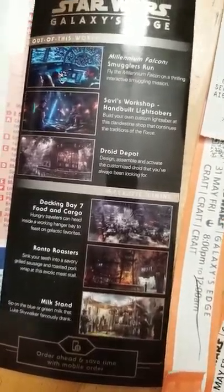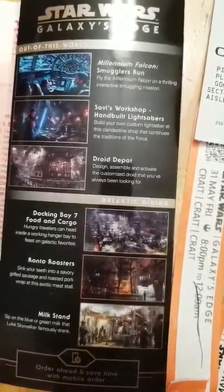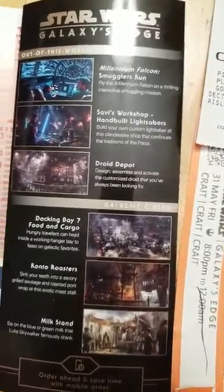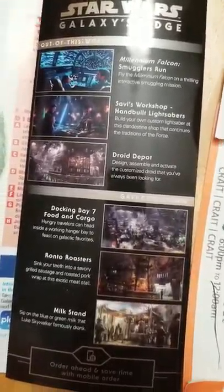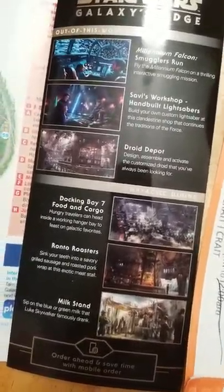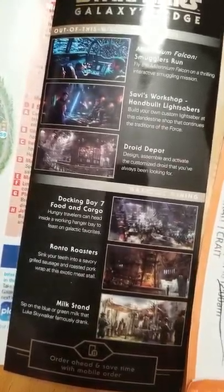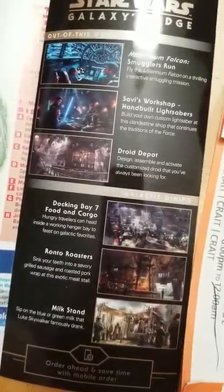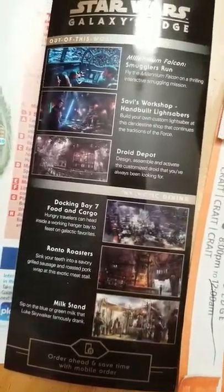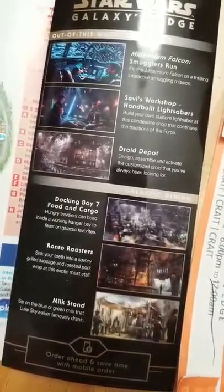The Milk Stand seems to be open later as well. Make sure you get all of your shopping done prior to leaving. The Cantina continually shuts down and reopens throughout the night, so if you can't get in right away, come back to it. Have somebody save your place in line while you go shopping — that's my recommendation if you have more than one person in your party. Have them get in line at the Cantina.